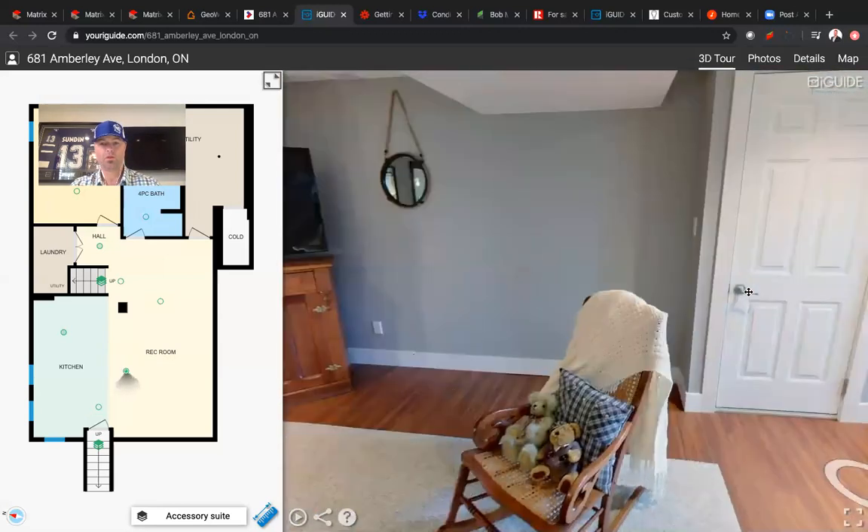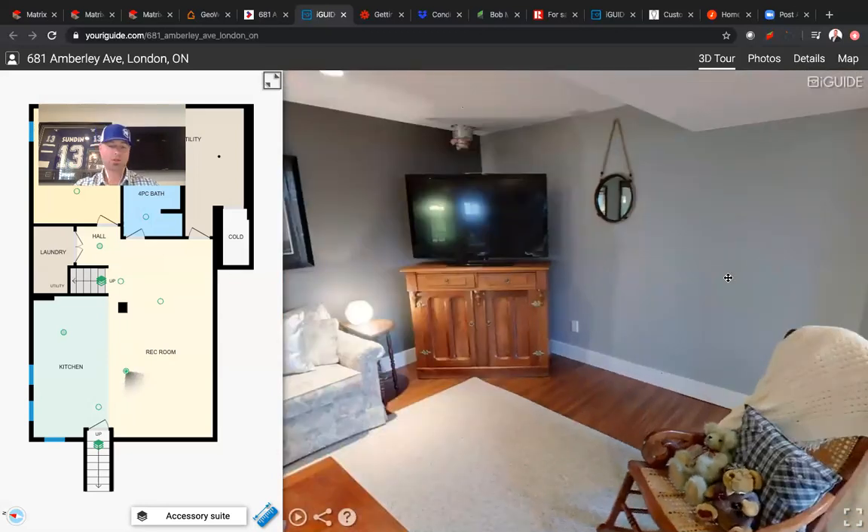One thing I want to make mention — the owner had the foresight and has already had a gas line run. You see this venting up on the top — this is already plumbed in. Everything is ready to go to have another gas fireplace inserted. The gas line is there, the venting goes up through the floor system out to a direct vent on the back side of the house. Really nicely done.